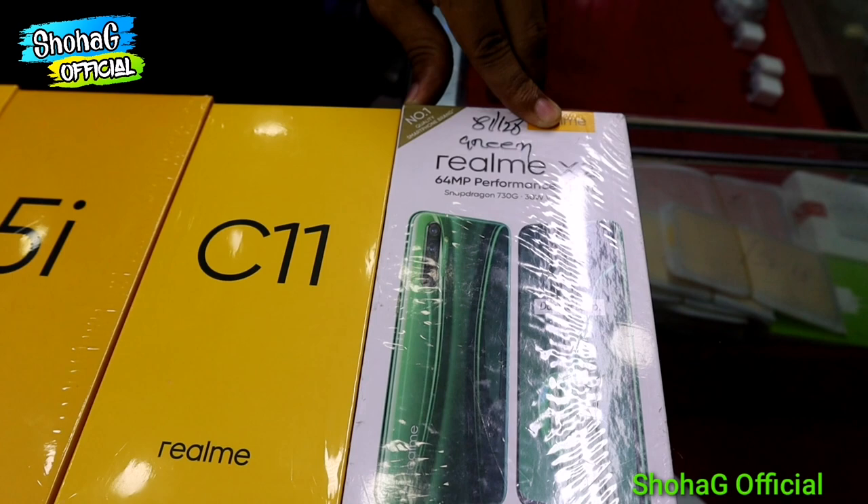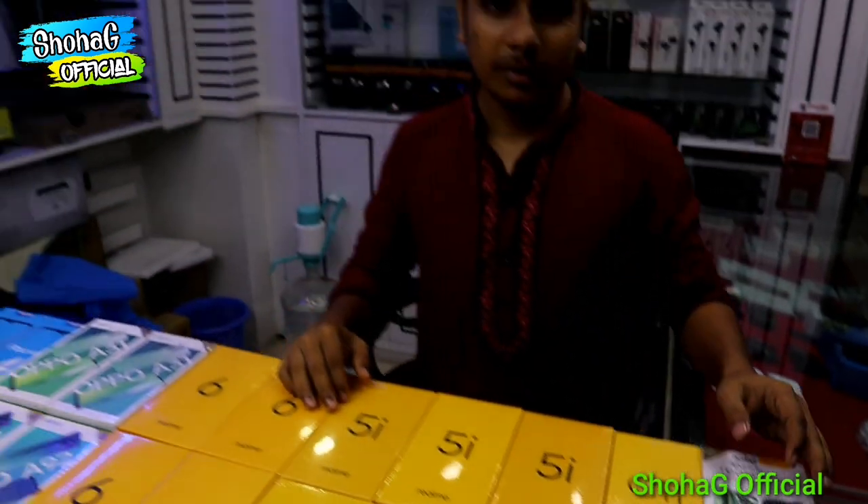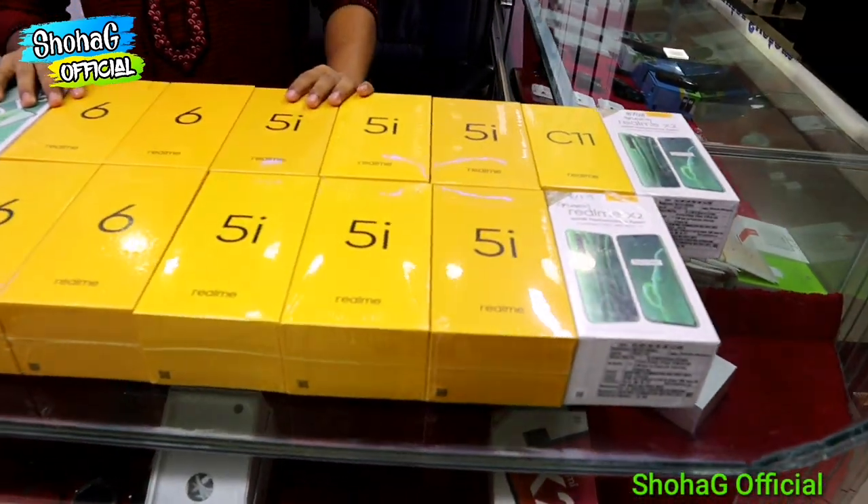The price for the Realme X2 is around 5,600. We don't have any regulation issue, but we have a shop policy. I have told you that you can purchase the phone from our shop — Camera and Gadget.